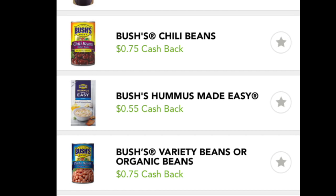Hey guys, Running Kimono here. I have a really good deal for you on Bush chili beans, variety beans, or organic beans. This morning on Checkout 51 there are extremely high cash backs — 75 cents back per can of beans, and you can do this up to five times.